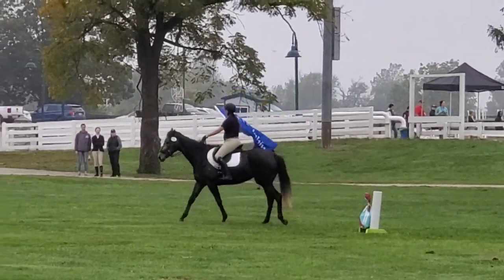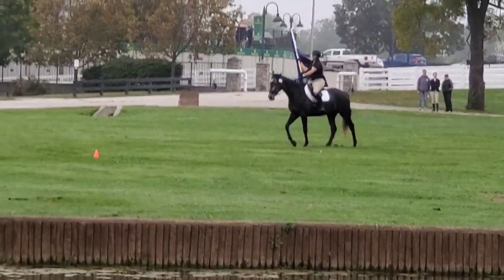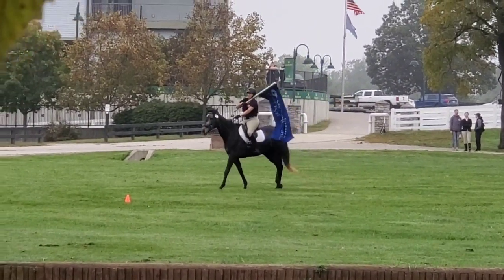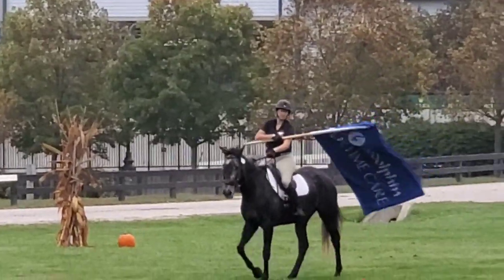This is our second-to-last obstacle, which is the flag. I decided to really show off the flag here because my horse is a total superstar with flappy things — as you all know, she does the big blue tarp routine, or at least sort of does. We're hoping she's going to do that.